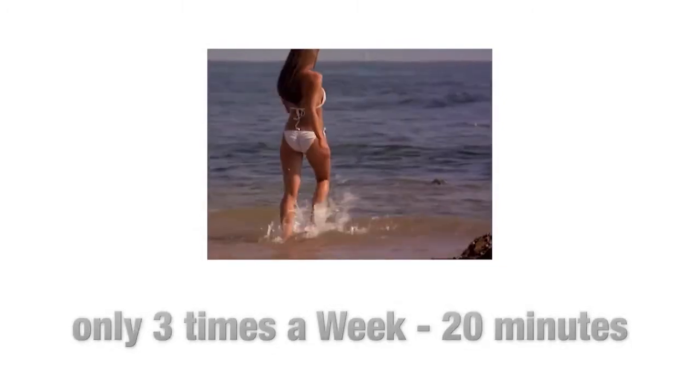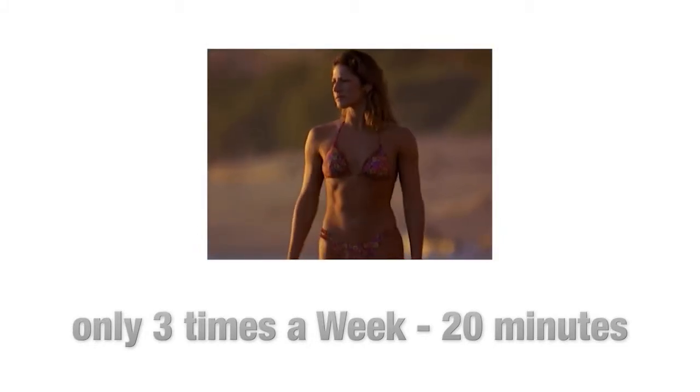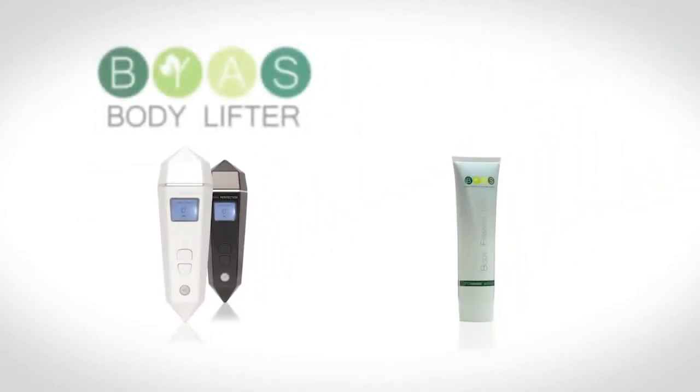That is why I have brought you a sensational innovation, a world first, the BIAS Bodylifter. The BIAS Bodylifter is an absolutely revolutionary system which can help you acquire a beautiful, firm, youthful body with only three 20-minute applications each week. The BIAS Perfection System has two components: the patented microcomputer-controlled BIAS Bodylifter and Lipo Release Treatment Gel, which is also patented.